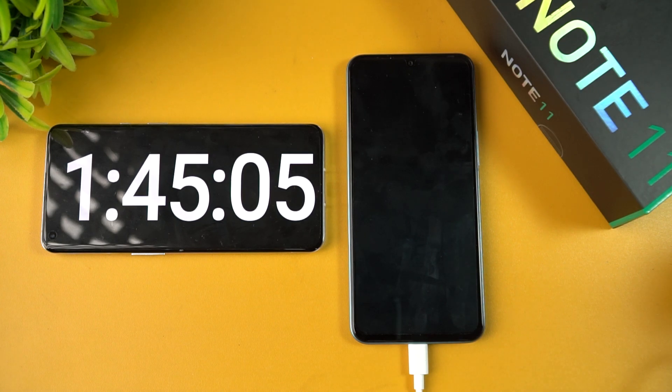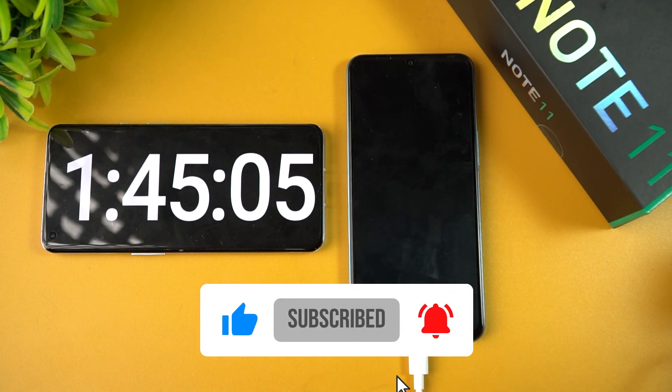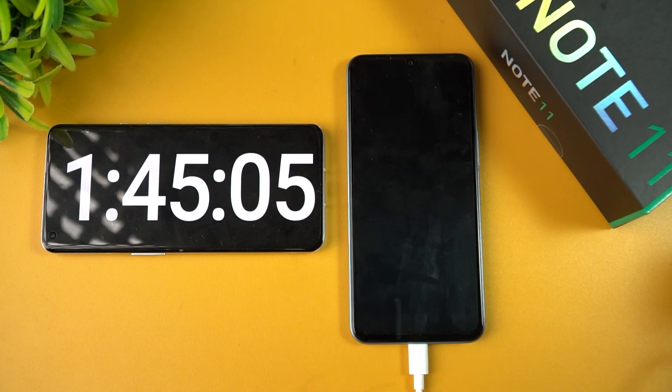That's it for this video. This is Nirmal signing off with the charging test of the Infinix Note 11. Hope you enjoyed watching — do hit the like button and subscribe for more videos. Thanks for watching, and hope to see you in our next video. Have a great day!